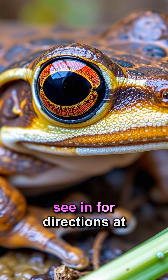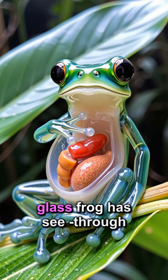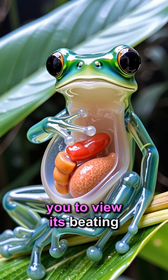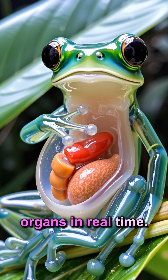Did you know frogs can see in four directions at once? Some frogs are transparent. The glass frog has see-through skin on its belly, allowing you to view its beating heart, digestive system, and other organs in real time.